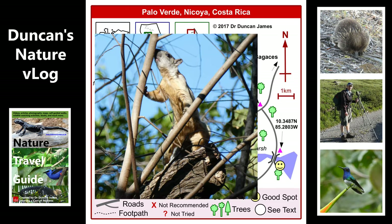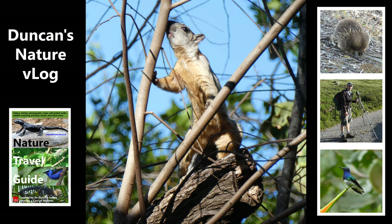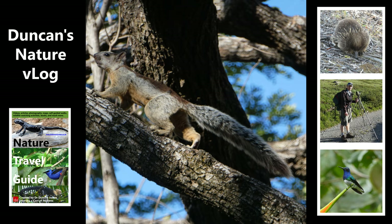I found a very good walk that I enjoyed, heading west from the accommodation area and the research center. This is a variable squirrel — notice the gray in the tail, which is a big giveaway that it's a variable squirrel. I'll talk more about the walk in a moment, but let's keep talking about the wildlife.